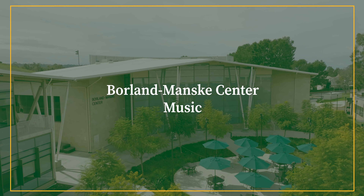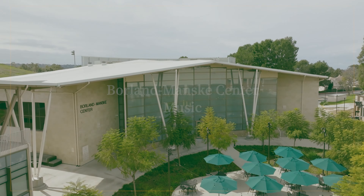Hello, my name is Olivia and I'm a sophomore here at Concordia. I'm from Houston and I'm a church music major.